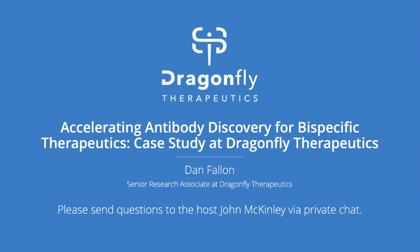Hello, and thank you for attending today's webinar. At the end of the webinar, we'll have a panel discussion with Dan Fallon and Noah Ditto, Cartera's Technical Product Manager. During the webinar, please send your questions by private chat to me, John McKinley, the host.